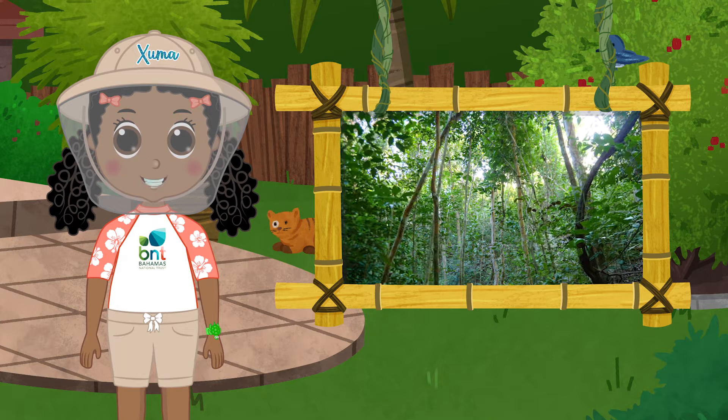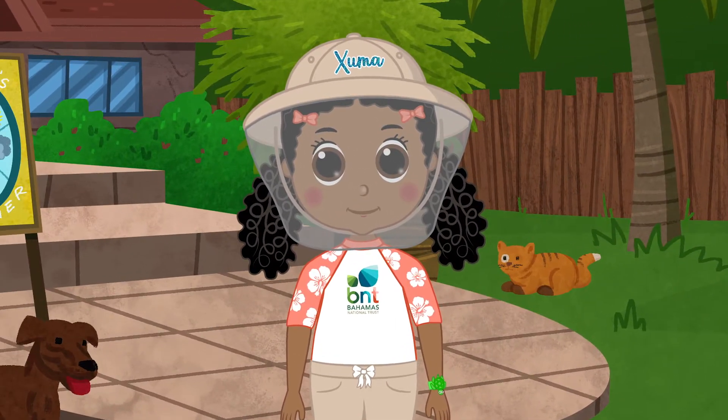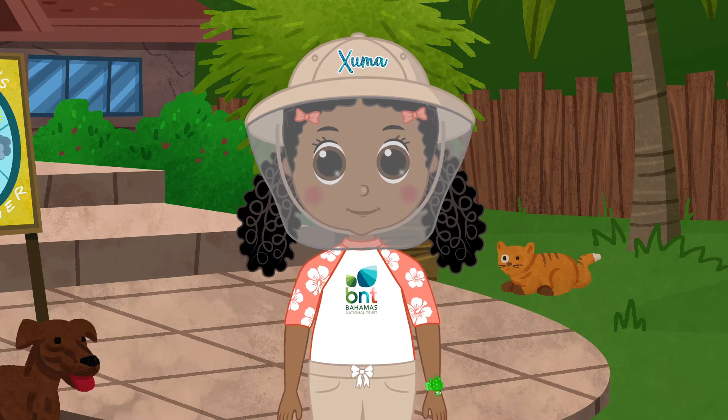The Bahamian bush is actually a coppice forest. From where I'm standing, it doesn't look like much. But take a closer look — you'll find a world of native plants. Native plants live and grow naturally in a particular place.